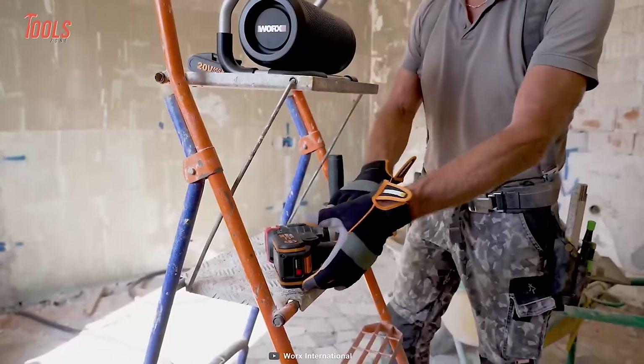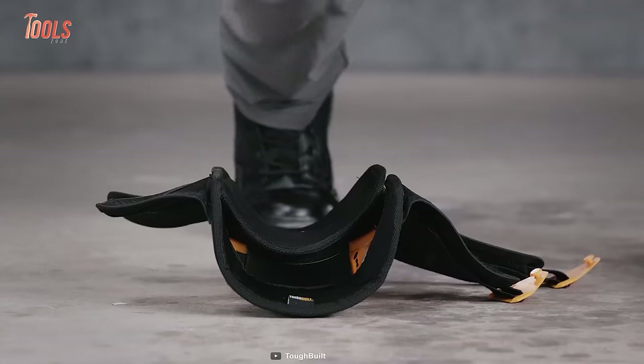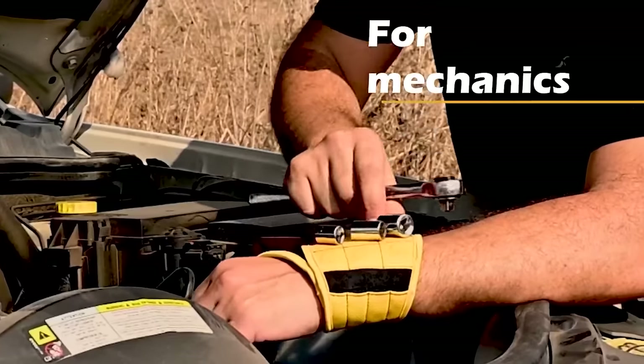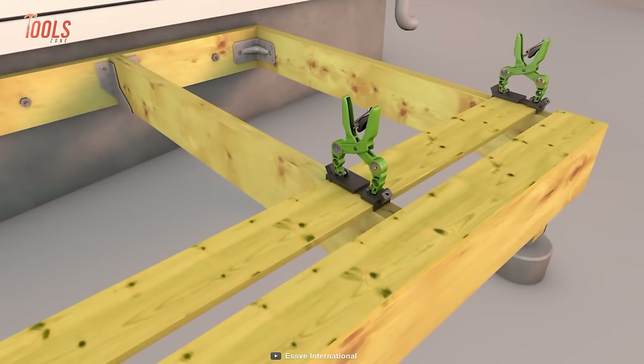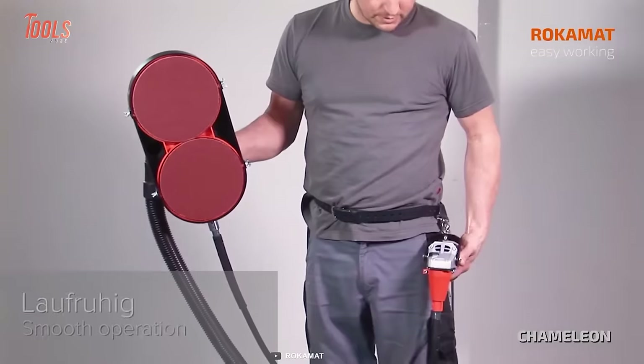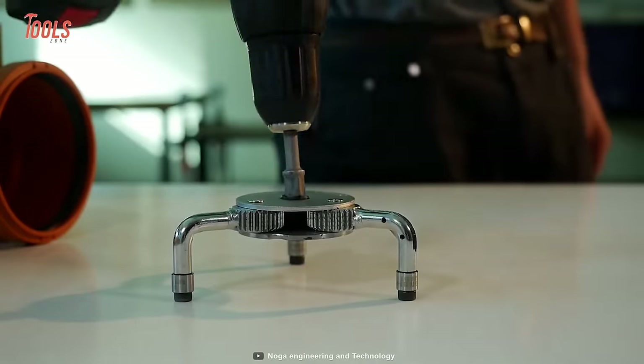Hey tool fans, we're back with another exciting video of the 100 coolest tools that every handyman should have. These tools will help you in almost every trade in your day to day life and that's why we could not wait to make this video for you. Now buckle up and get ready to watch our video on the 100 coolest tools that every handyman should have.